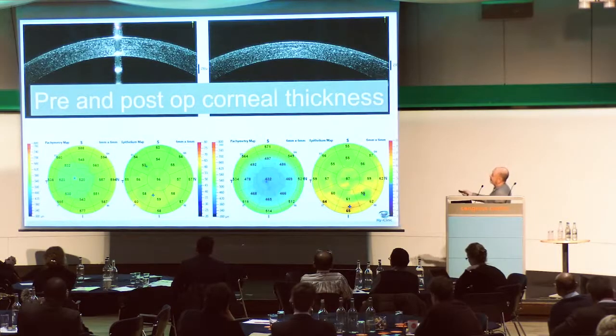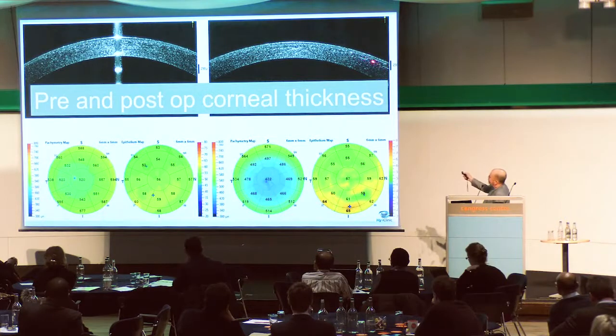Here is an OCT analysis preoperatively — you can see the corneal thickness. This is a week later: you can just make out the interface where the lenticule was removed, and you can see the thinned cornea postoperatively.